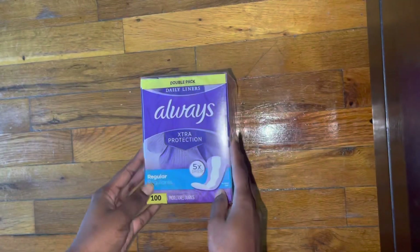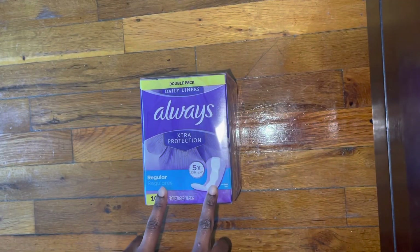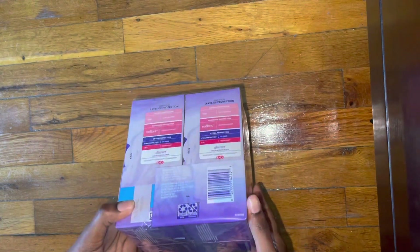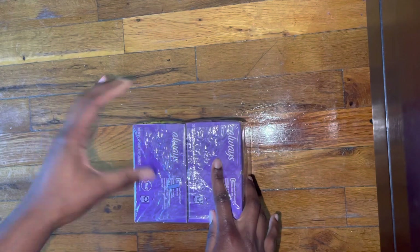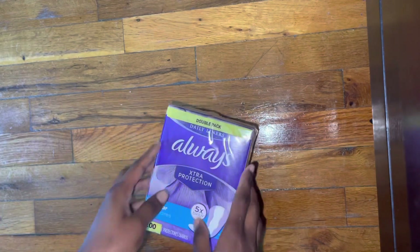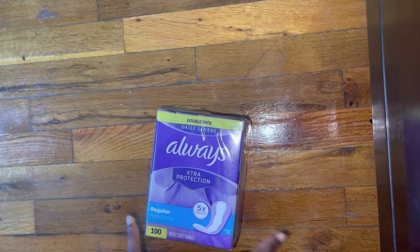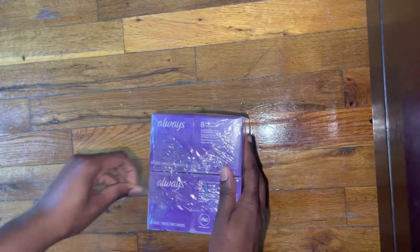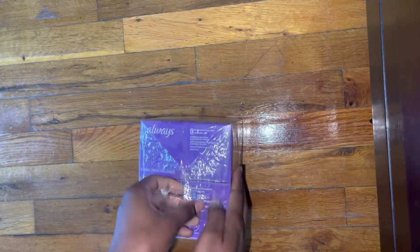Let's get started with the first item. I think I'm gonna do the biggest item first. So the first item is the Always Extra Protection regular liners. If you watch my storage video, you know I have the long and the extra long. I've been wanting these for so long. I used to love the Radiant liners, but I have fallen in love with the Always Extra Protection line — I absolutely love it.